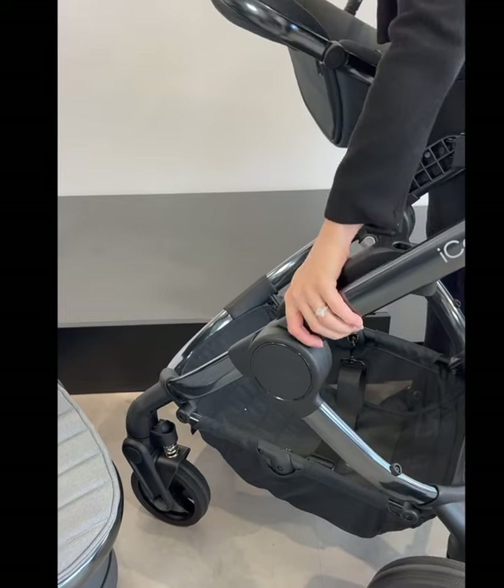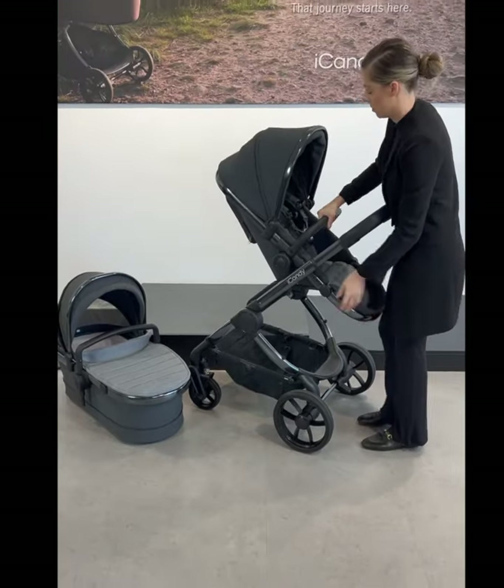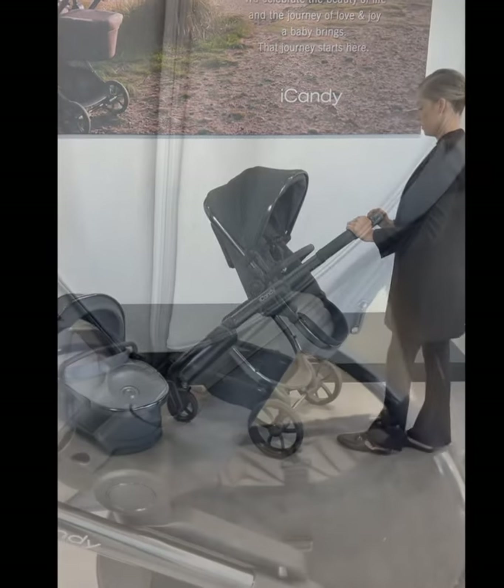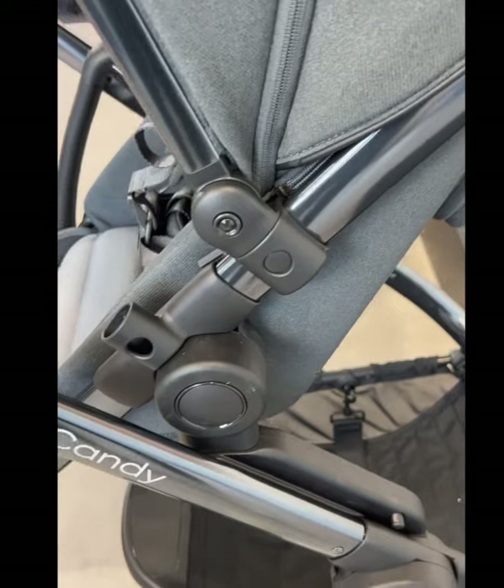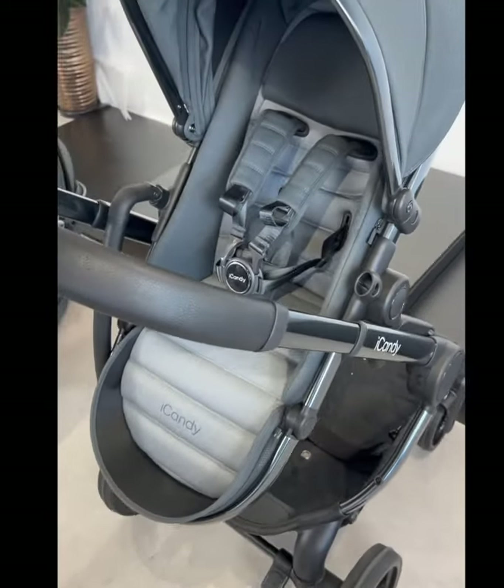The elevators are unique to the iCandy Peach and have been designed to enhance the usability of the pram. They allow baby to sit closer to you for increased interaction, less bending, and offer great access to the basket without even touching the carry cot when your child is asleep.